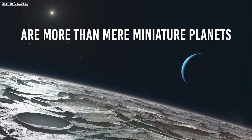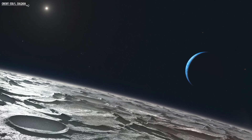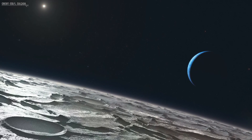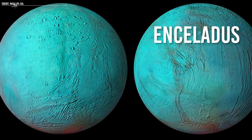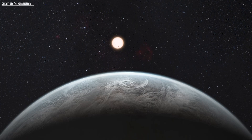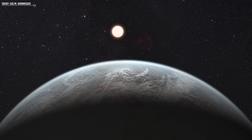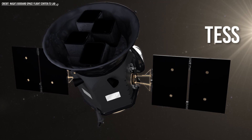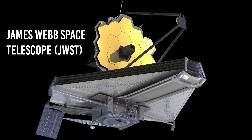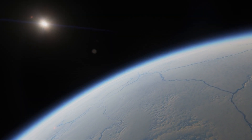Moons, after all, are more than mere miniature planets. Our Solar System serves as a testament to the potential significance of moons, as evidenced by the subsurface oceans on Europa and Enceladus. The prospect of discovering extraterrestrial life on moons is intriguing, and with the advent of advanced instruments like TESS and the recently launched James Webb Space Telescope, the likelihood of discovering exomoons continues to improve.